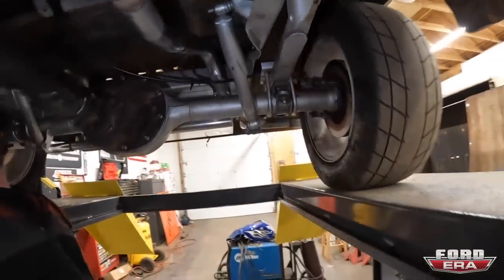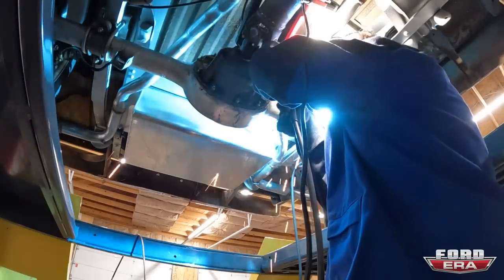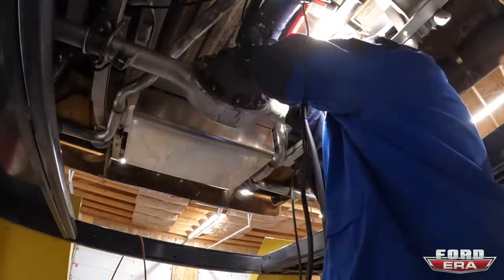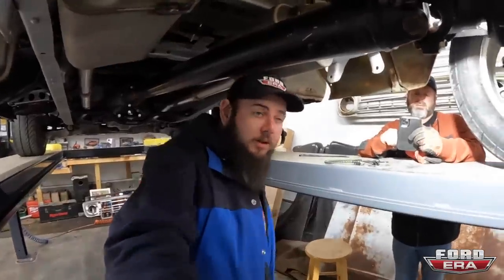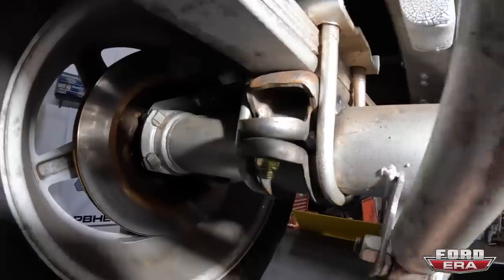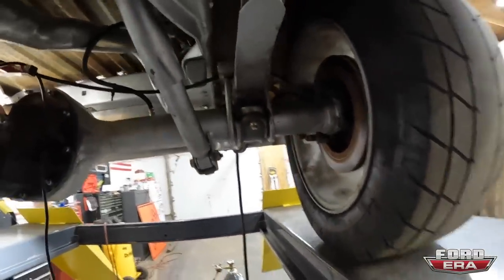Out back it's just a little flip kit, still on leafs — nothing too fancy, but she goes down the road. We welded it up. Not my best or prettiest welds but it'll hold, and it's better than no welds. Now we're taking it off the lift and might take the wheels off to weld the other side — you'll see in the next clip.